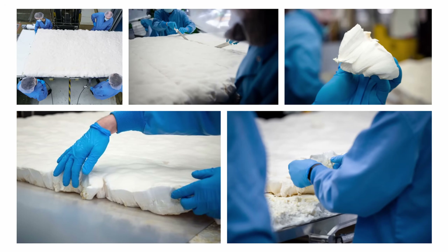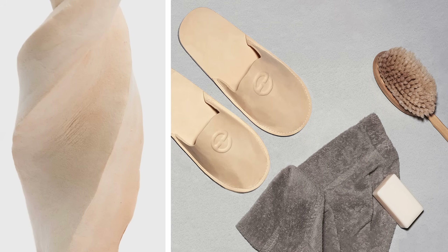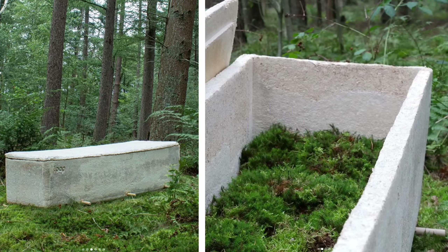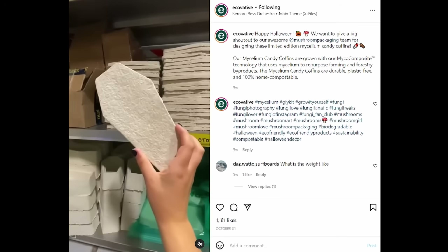In addition to packaging materials, Ecovative is also experimenting with mycelium leather that is grown in nine days, insulating foam for jackets, backpack straps and footwear, bacon and other plant-based meat, and coffins and urns. They even sell a grow-it-yourself material for just $13, with forms to make planters, bricks, and tiles.